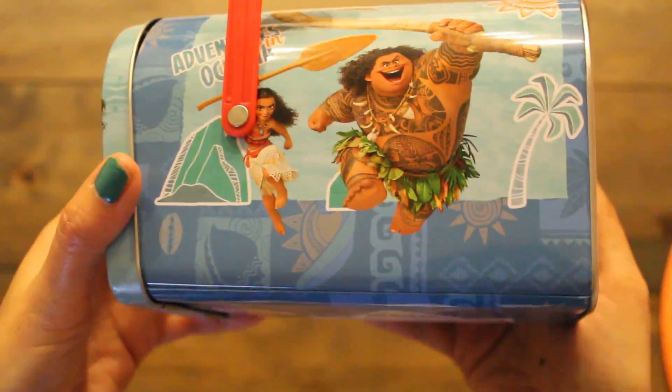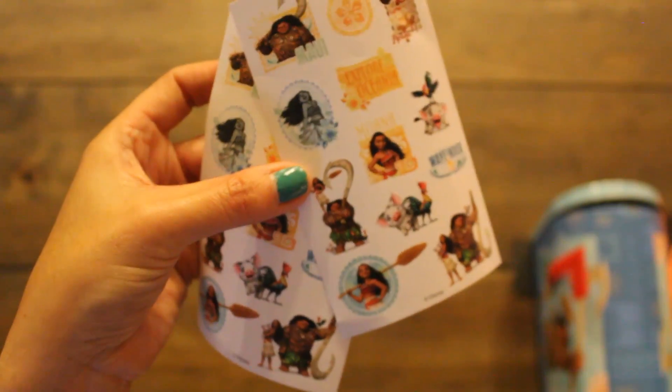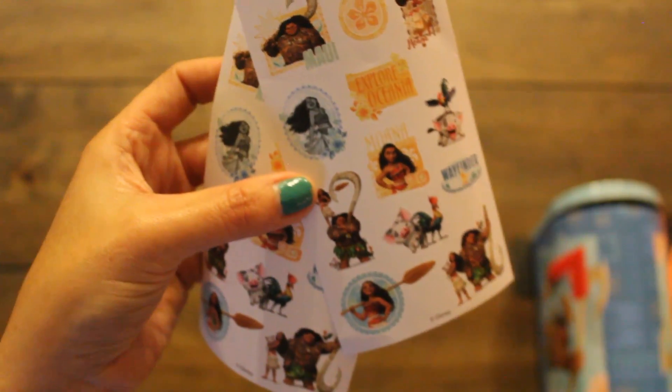Also found this adorable tin mailbox. It shows all the characters in the movie and it also comes with some stickers inside — two sets of stickers. I'll definitely use this at the party.